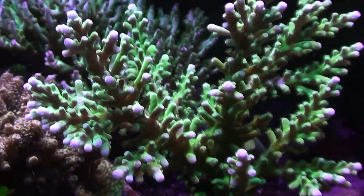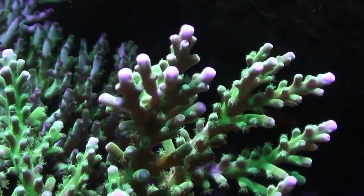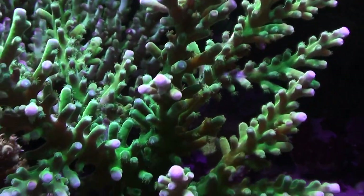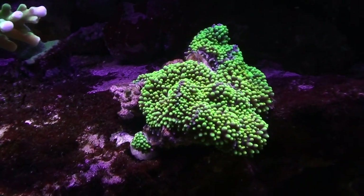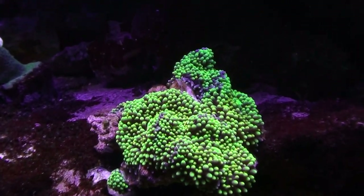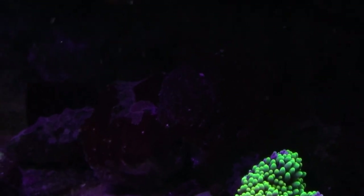Over here is a taraki coral called powder blue — looks kind of green in this video because of the white balance, but in person it looks like a baby blue. Some green recordia with purple fringes. Behind there's a chili pepper coral but it's all closed up right now — it tends to open up early morning.